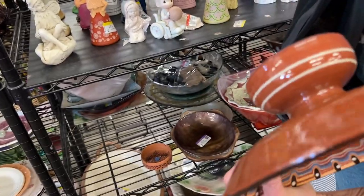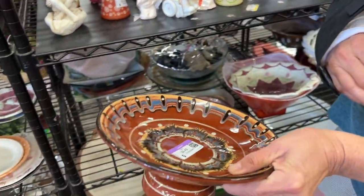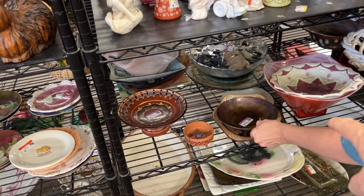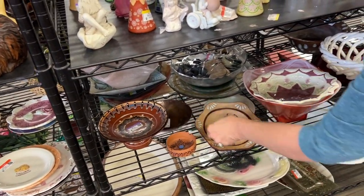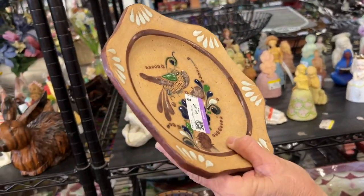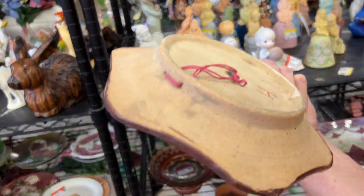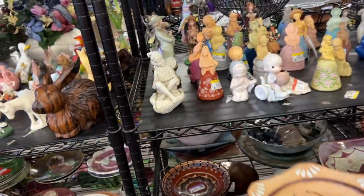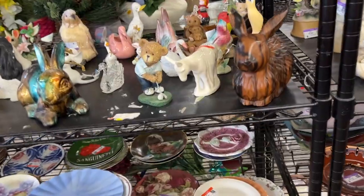I picked it up and looked at it — it doesn't say anything on it. It's pretty. It looks a little native. There's a Talavera plate. I don't even know if you'd want to take a swing on that — it's $6.50. I don't think so; we've got to do better than that.